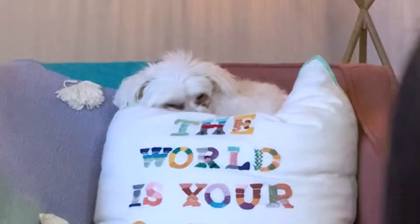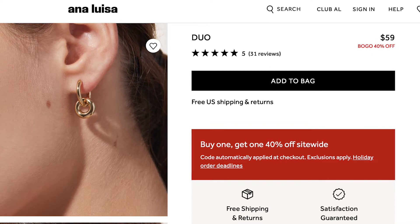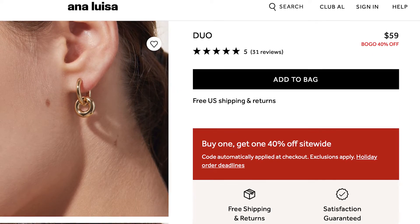Everything exceeds expectation. These are the earrings they sent — look how cute these are. I love how dainty these earrings are, but because of the double hoop there it's got a little bit of pizzazz to it. So instead of just wearing a stud earring or your average hoop, this is just a nice additional option to have in my wardrobe. These earrings are called Duo on their website — aptly named, Ana Luisa, I see you. And they retail for $59, although they're having a sale right now, so I'll link my code below.